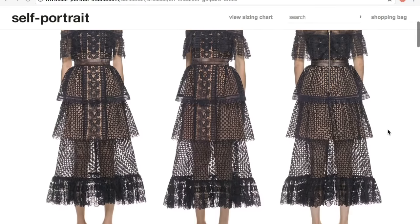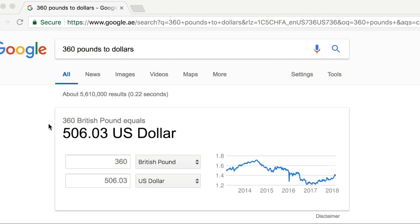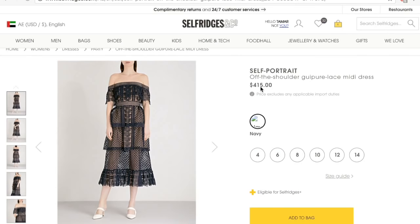Now let's look at a dress. This one is from Self Portrait — on the Self Portrait website it's £360, which is around $506, and that's just the price of the dress excluding any import duties or shipping charges. On Selfridges, the same dress is $415, and around 45% import duties will be added during checkout, making your final total around $460.